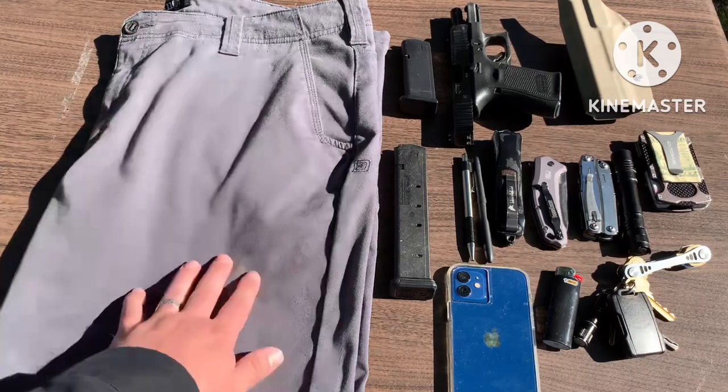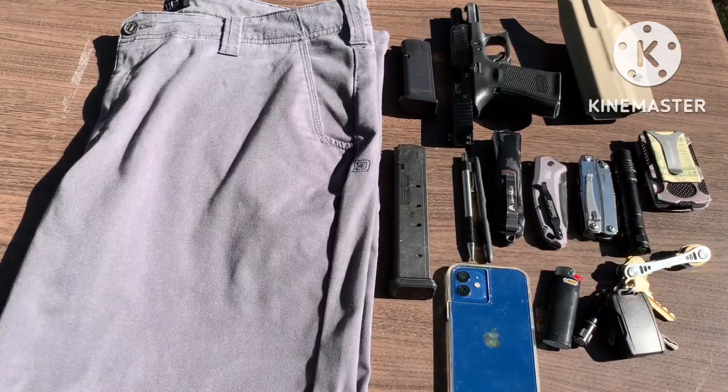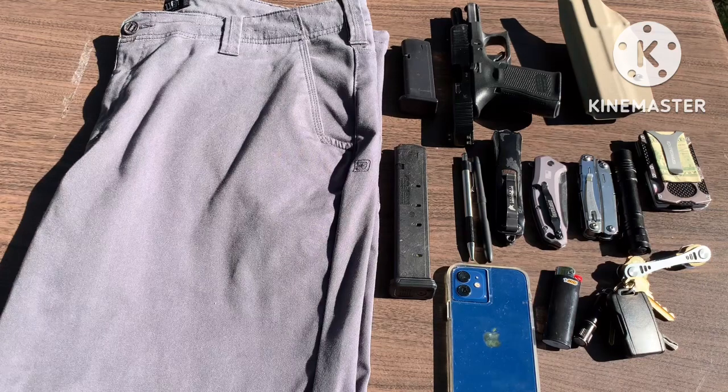So the pants right here — it's like a charcoal gray. I have them in this and then like a khaki tan. These are the 5.11 Chino 2.0s. They look just like a dress pant, but everything is functional towards someone that wants to have more pockets, concealed carry, and still fit in a business setting.